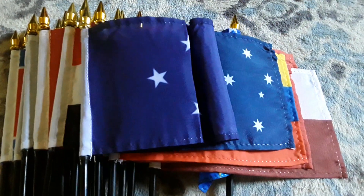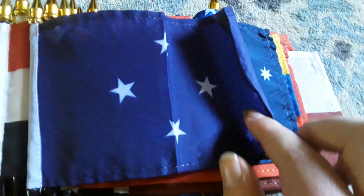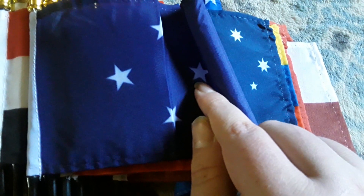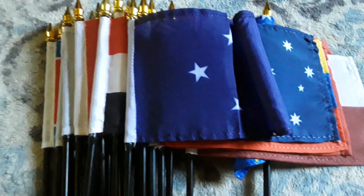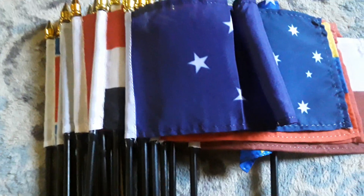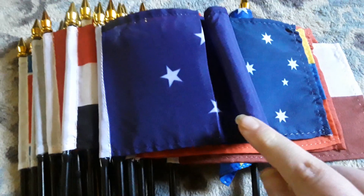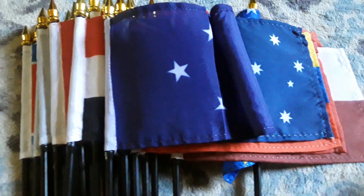Here's my Micronesia flag. It has a blue background and four white stars on there. My mom purchased this flag for me last month because I've never had a Micronesia flag before — it's also another flag for my Oceania flag collection.